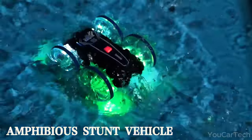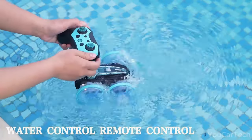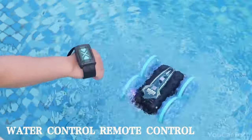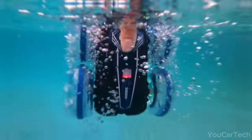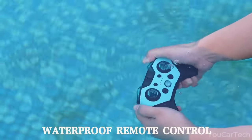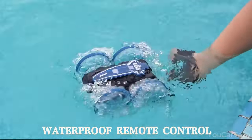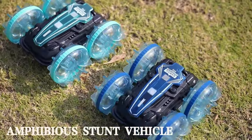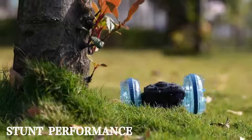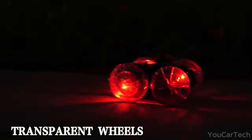This double-duty machine takes playtime to the next level. With rugged wheels and a water jet propeller, this gesture-controlled RC transforms from a stunt car to a motorboat in a splash. On land, 4WD power lets it drift, spin, and roll over any terrain — dirt, grass, mud, no problem. Once it hits water, the aquatic adventure really begins, zipping across waves like a little speedboat. With LED light-up rims and a glow-in-the-dark hull, this modern marvel looks rad day or night.